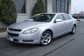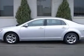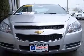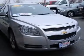We are proud to present this excellent certified 2010 Chevrolet Malibu. This Malibu has a four-cylinder engine and an automatic transmission. This vehicle has a silver ice metallic exterior and includes the following options: